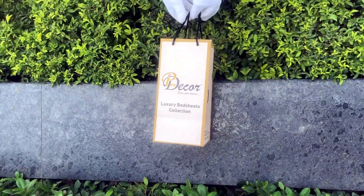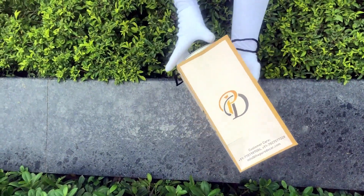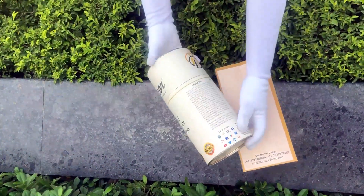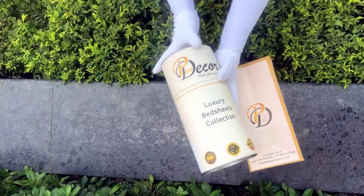Our bed sheets come in this signature round box packaging made of hard cardboard with a metal seal at the top and bottom. This box is environmentally friendly and is designed by Pure Decor itself. You will also get a paper bag along with this box, specially curated for this unique cylindrical packaging.